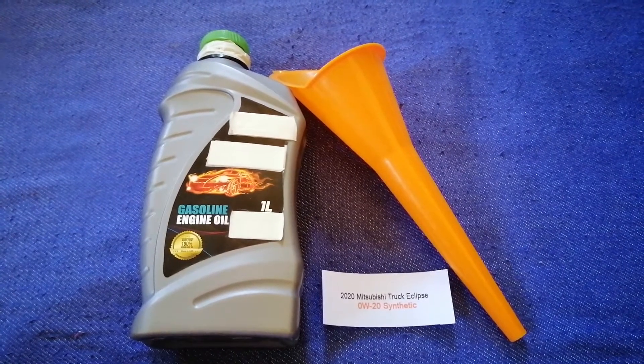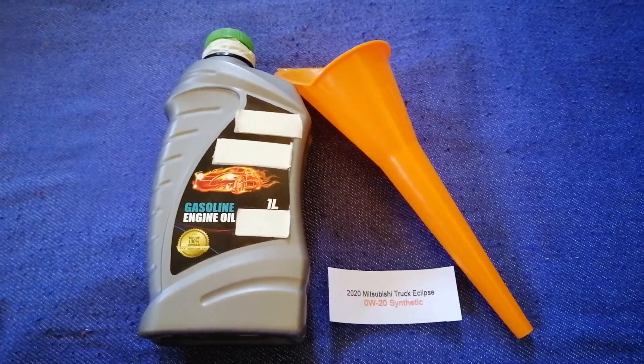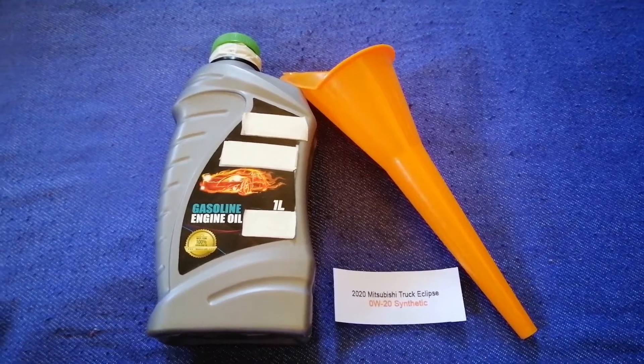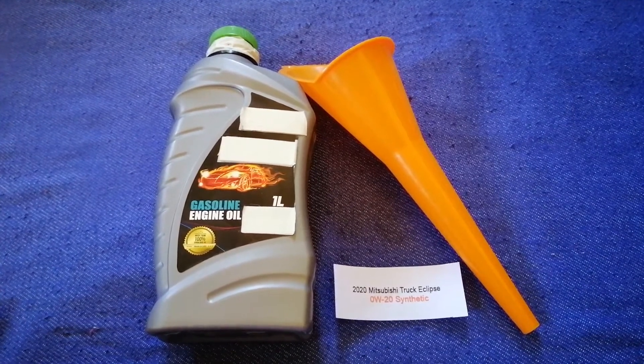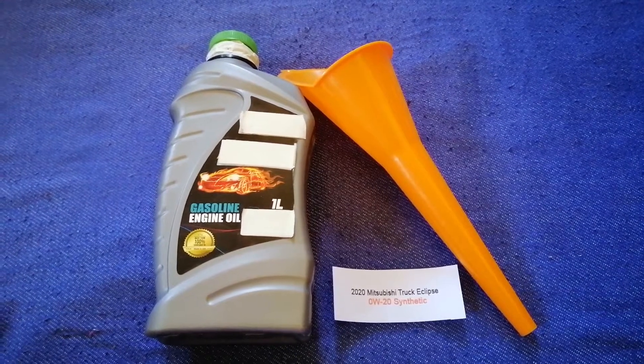So once again, the oil type for the 2020 Mitsubishi Eclipse is 0W-20 Synthetic. And if your 2020 Mitsubishi Eclipse uses a different type of oil, or if you know a cheaper place to buy oil for your 2020 Mitsubishi Eclipse, make sure to leave a comment and let the rest of us know.